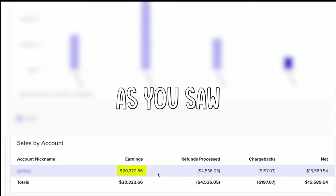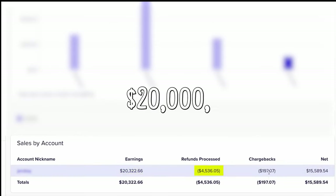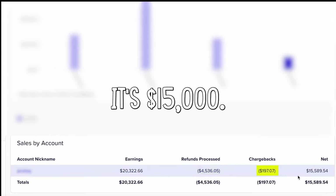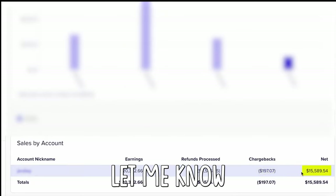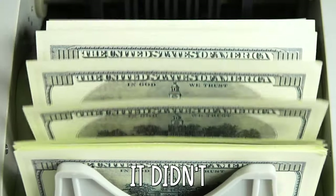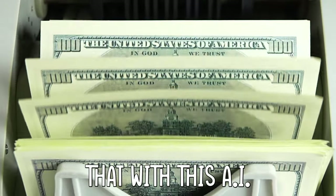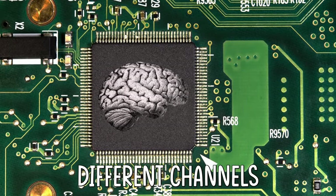Now, how much did I make? As you saw at the start of the video, with all these views I made around $20,000, but had some refunds and some chargebacks. So net, it's $15,000. This is a lot of money and I think I can scale it more. Let me know in the comments what you think. It didn't take too much to achieve a good amount of money. And the thing is that with this AI tool, you can create a lot of videos in minutes and make different channels with different niches.